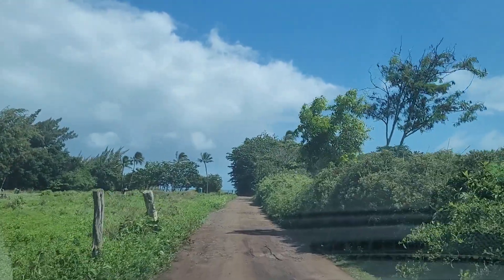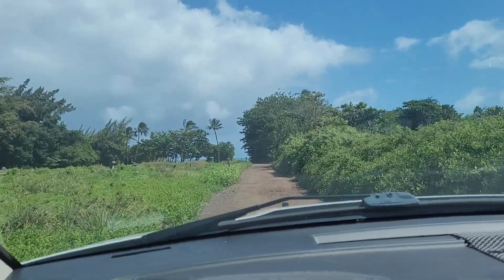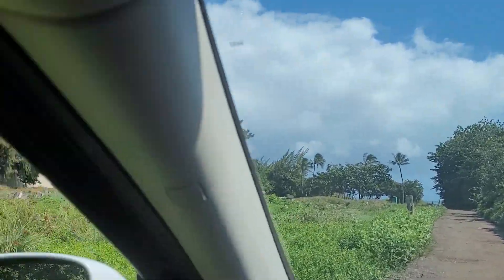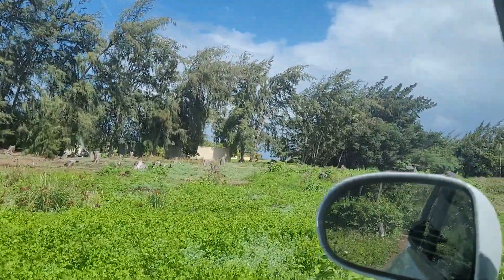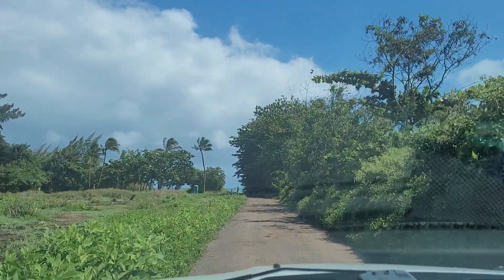And you can see the beach already. When I first came here about four years ago, this section over here — all those trees were still there. So it's a little bit more open now than it used to be.